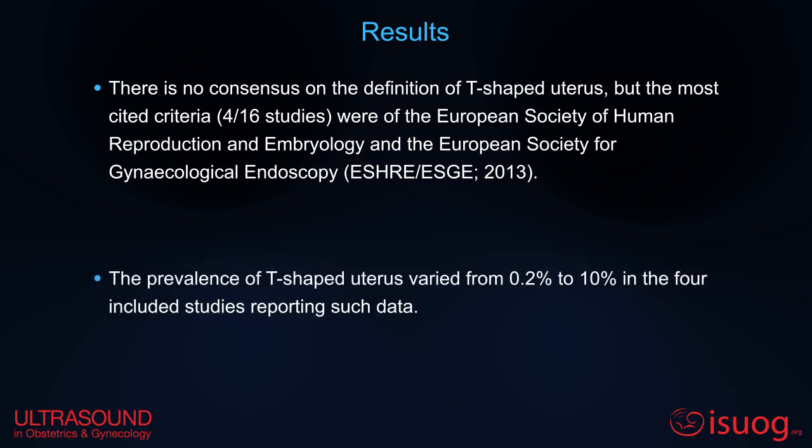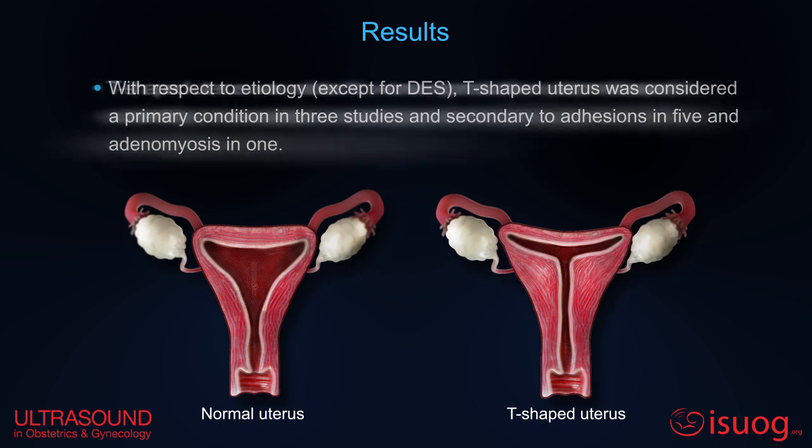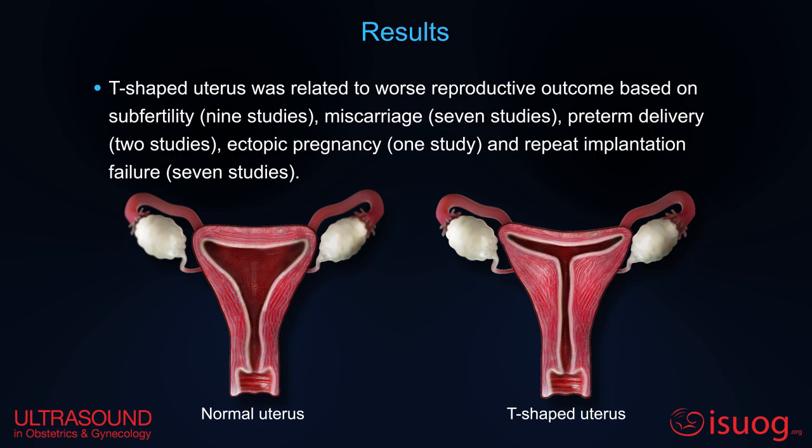The reported prevalence varied from 0.2% to 10%. T-shaped uterus was considered a primary condition in three studies, secondary to adhesions in five, and adenomyosis in one. T-shaped uterus was related to worse reproductive outcomes based on subfertility, miscarriage, preterm delivery, ectopic pregnancy, and repeat implantation failure.